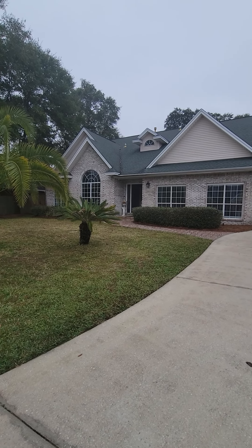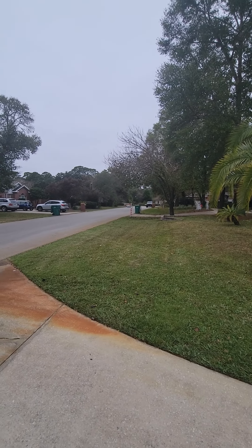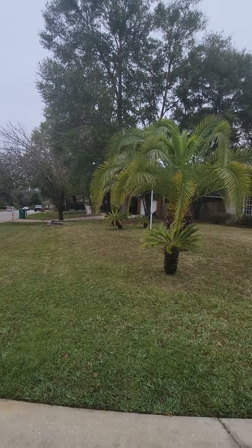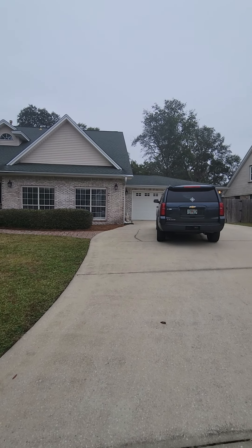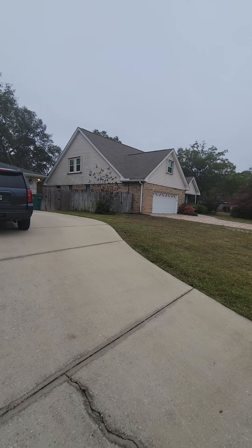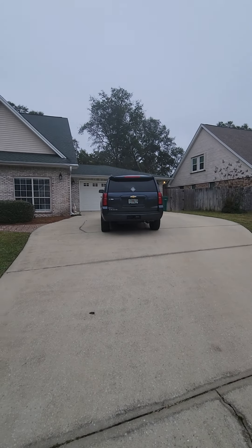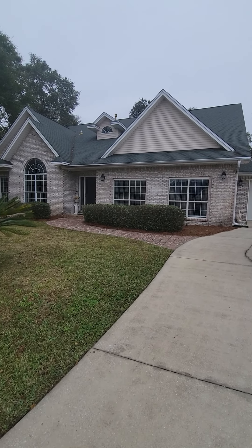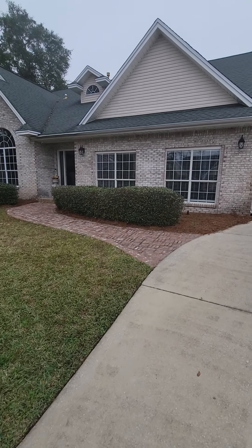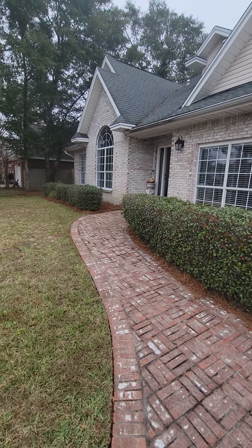This is the front of the house, back in the Rocky Bayou area. They've got a double-car garage with a nice wide driveway, gutters going across the front, and some fresh pine straw that went down.